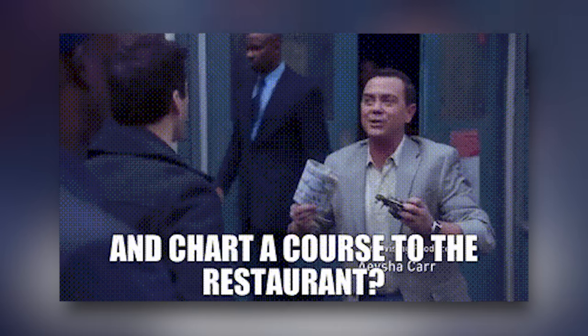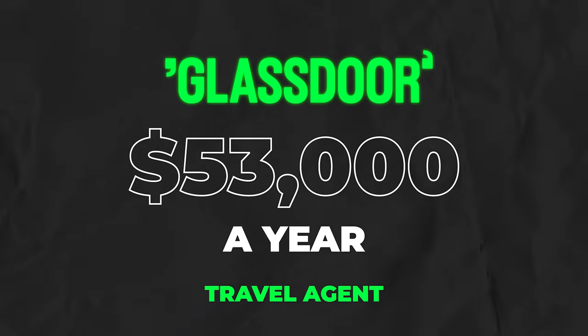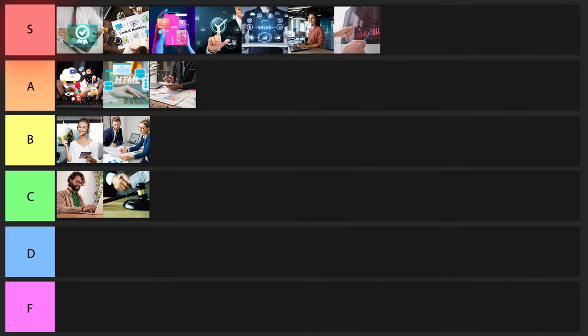Next one is going to be a travel agent. You're going to be helping people plan and book vacation experiences, and travel agents make about $53,000 a year. Overall, this one's pretty good. I'll give it a B tier rating.